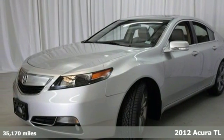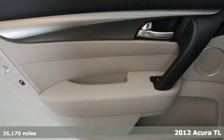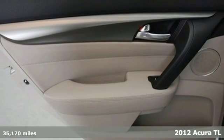Here's a 2012 Acura TL. This sedan comes with more room, power and luxury than previous year models.